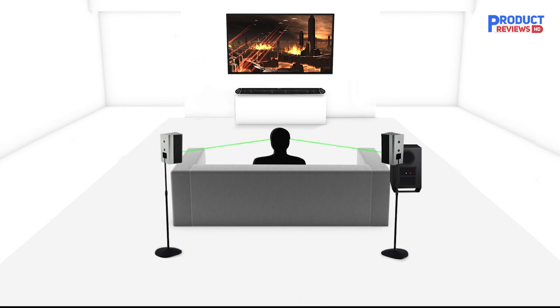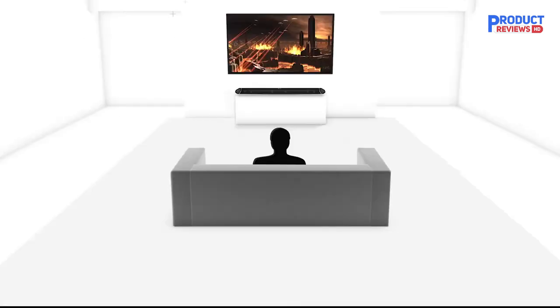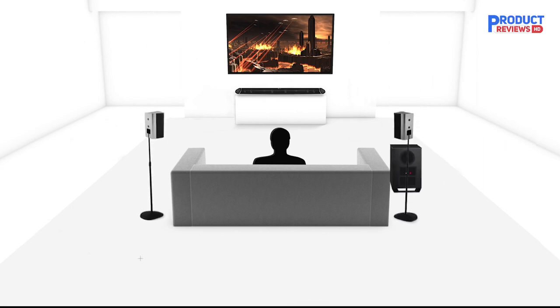Though it has a very bass-heavy sound out of the box, you can customize it to ensure that vocals and lead instruments are clear and present in the mix. It offers immersive surround sound. While its Atmos performance can't beat the more premium models on the market, it's still a fair value.